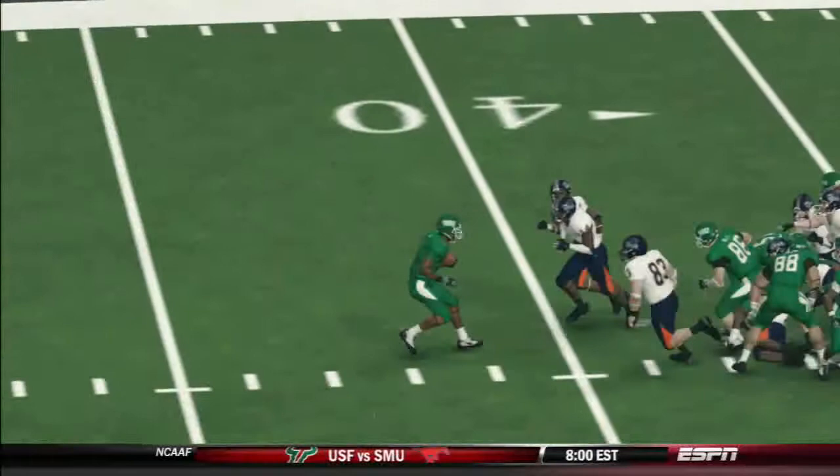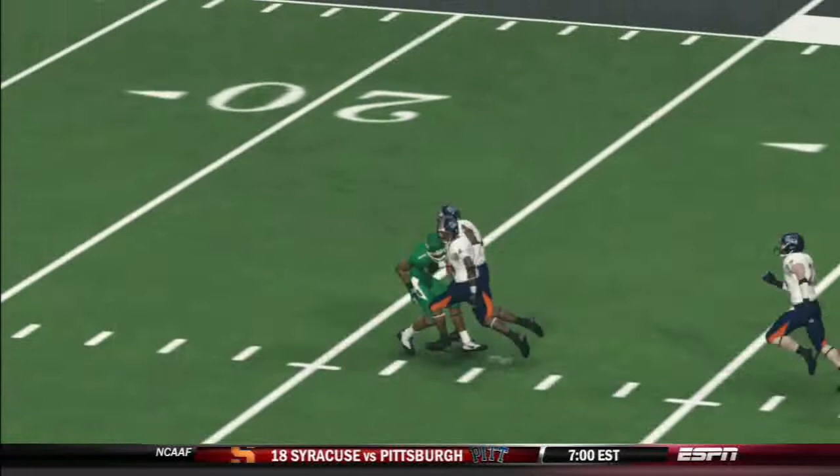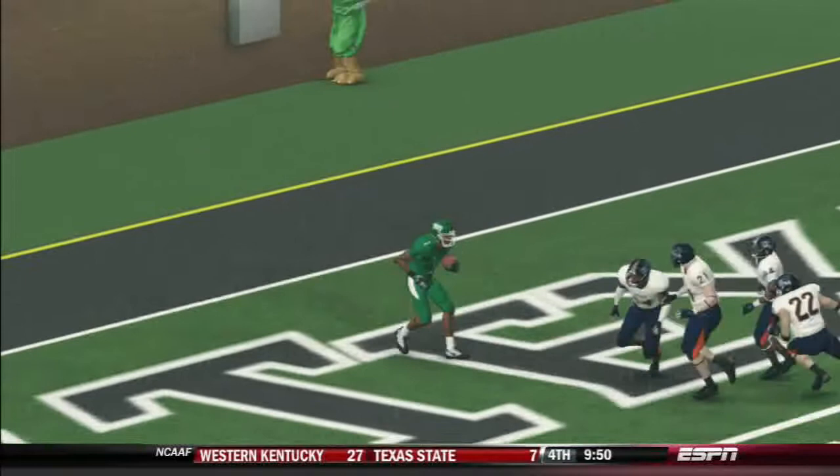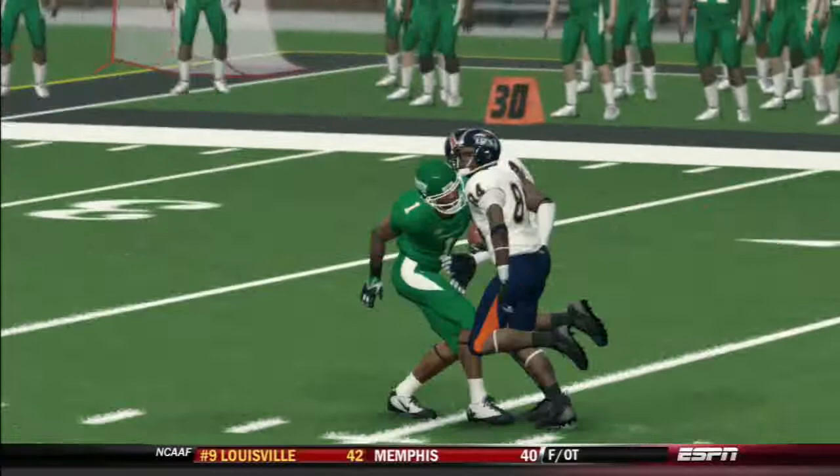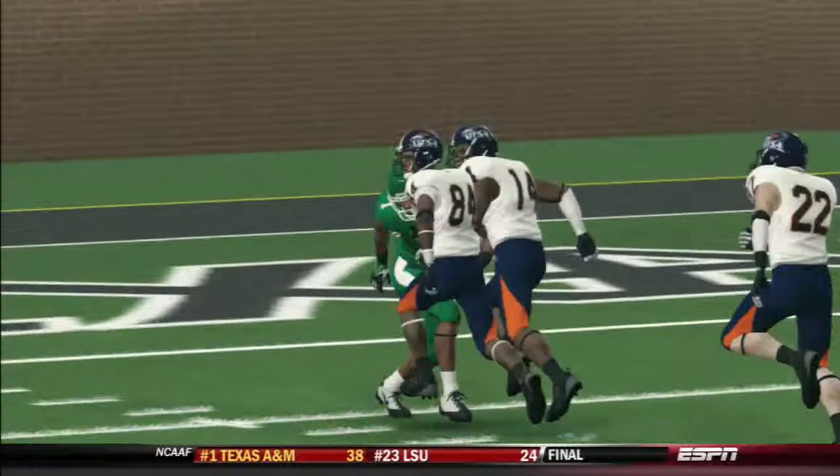When it happened, I couldn't believe it. I was like, what the hell just happened? I was stunned. I was like, how did I score on that? How in the world is that possible? Here's a tighter angle. It looks like he's returning it normally, except he's going backwards. You could see the UTSA guys were pushing on his helmet.